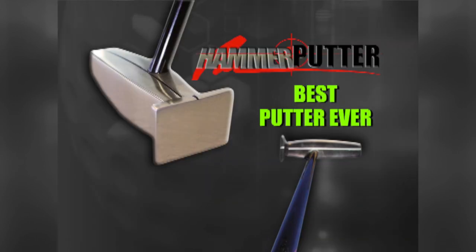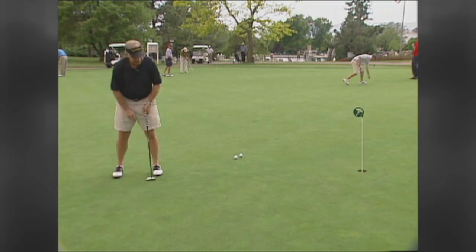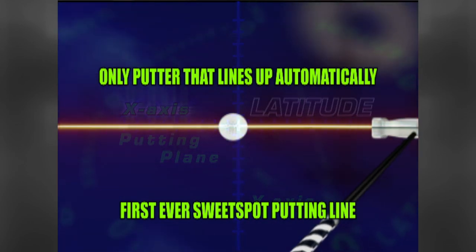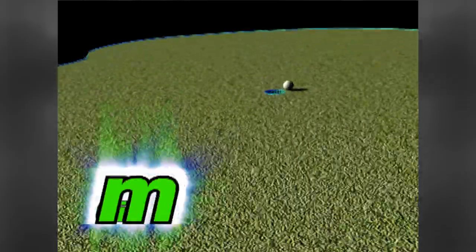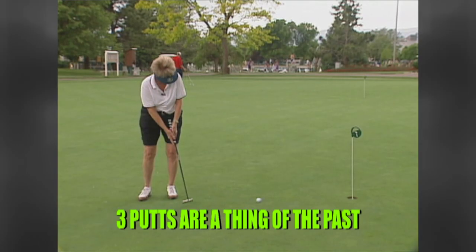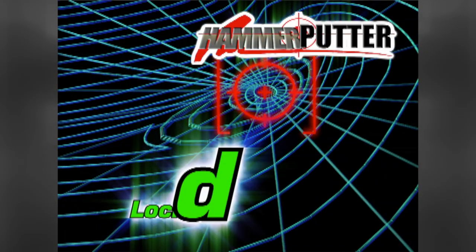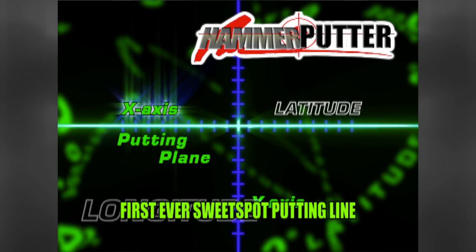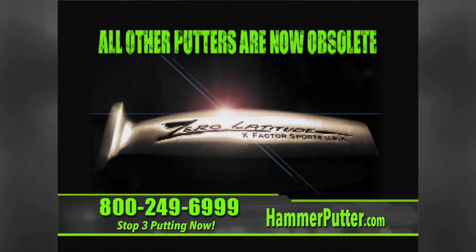Introducing the new Hammer Zero Axis all-sweet-spot putter. You gauge the distance like swinging a hammer. This putter is the only one that stays on the target line automatically — the only putter on the market that is all sweet spot, and by far the most accurate putter ever designed. All your four-footers are now gimmies. Three-putting is a thing of the past. Heel-and-toe putters are a thing of the past. The Hammer Zero Axis sets you up perfectly every time on the correct putting plane — the zero axis plane.